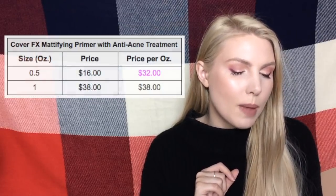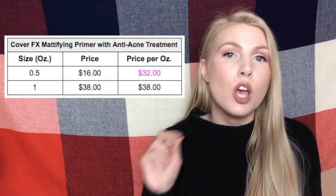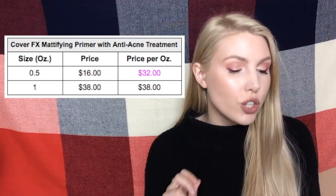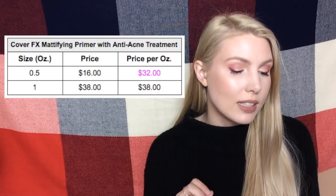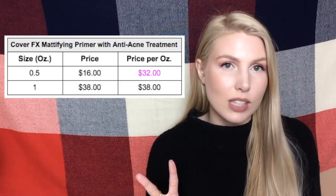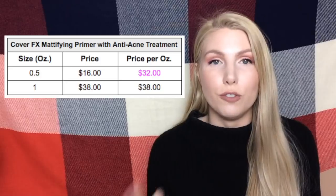The second primer is the Cover FX Mattifying Primer with Anti-Acne Treatment. It comes in two sizes: 0.5 ounces and one full ounce. The 0.5 ounce is $32 per ounce while the full size one ounce is $38 per ounce, which means buying two of the half sizes would save you six dollars versus buying one full size.